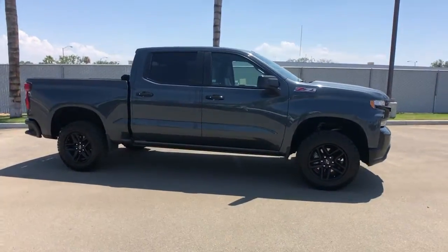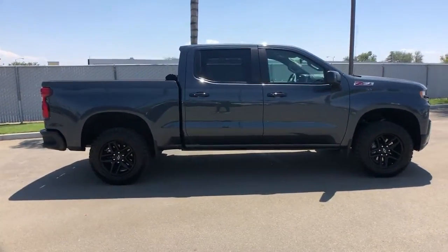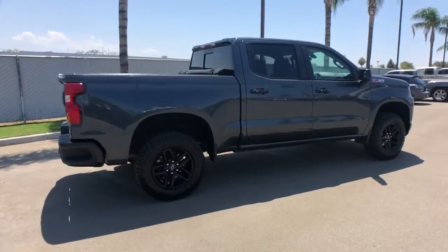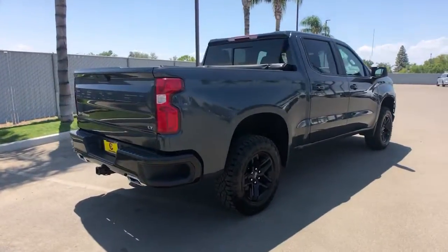You're gonna love the 2019 Chevrolet Silverado 1500. With less than 15,000 miles on the odometer, this vehicle stands out from the rest.